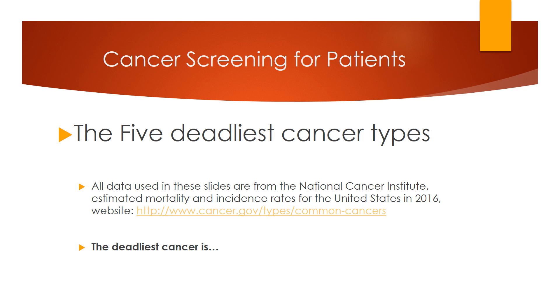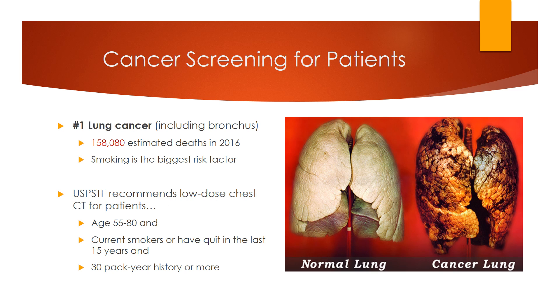We will start with the five deadliest cancer types as determined by the National Cancer Institute, who examined the mortality and incidence rates for the most common cancer types in the United States for 2016. The deadliest cancer is lung cancer, causing estimated deaths of over 158,000 — more than three times as deadly as the number two cause on this list.